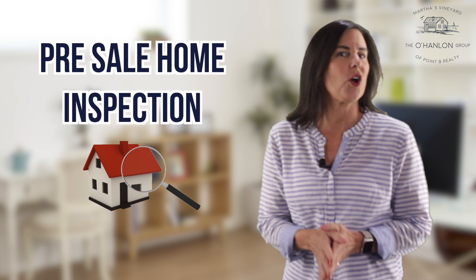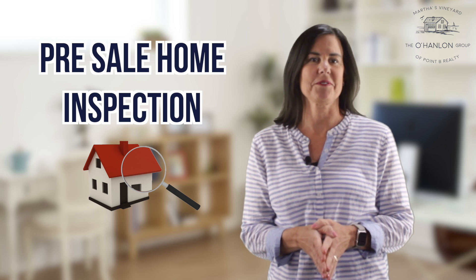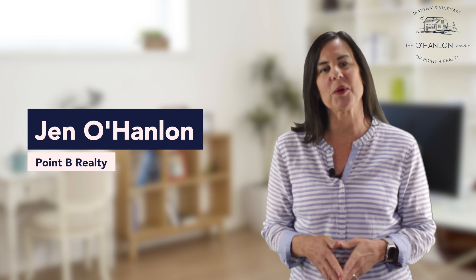Thinking of selling? A presale home inspection can help sell your house faster. Hi, I'm Jen O'Hanlon with the O'Hanlon Group of Point P Realty.